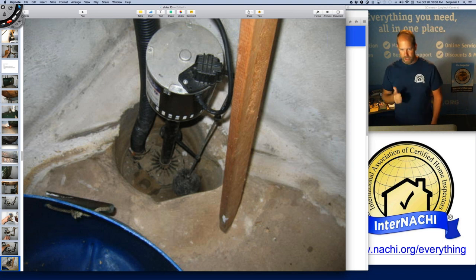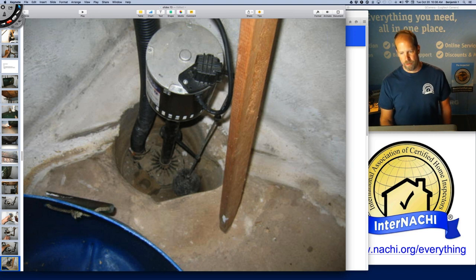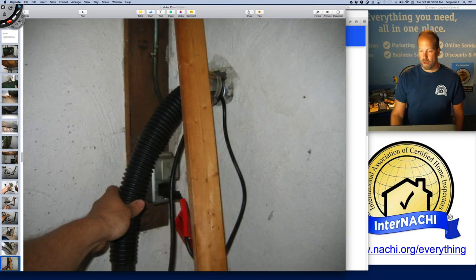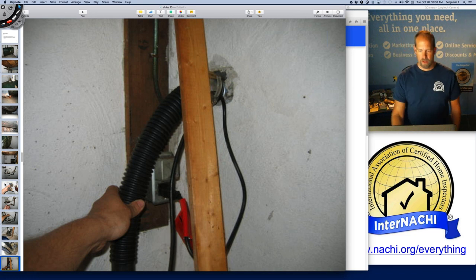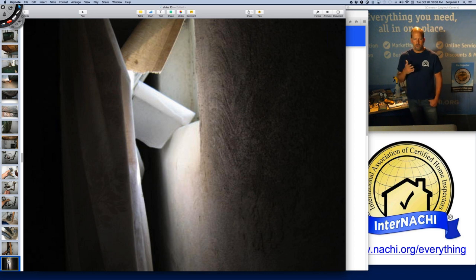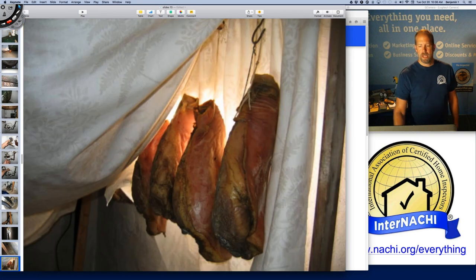The sump pump is dry — two good things. It's supported well and relatively new. The flexible pipe is okay, but I like to see solid pipe — flexible pipe tends to wiggle and come apart. Then there's a finished basement with some windows blocked by curtains and walls put up. I poked around and found they were hanging ham. You never know what you come across — and they also had a lot of moonshine. I realized I was standing in a neat basement where they're making food, drying meat, and bottling what looked like wine.